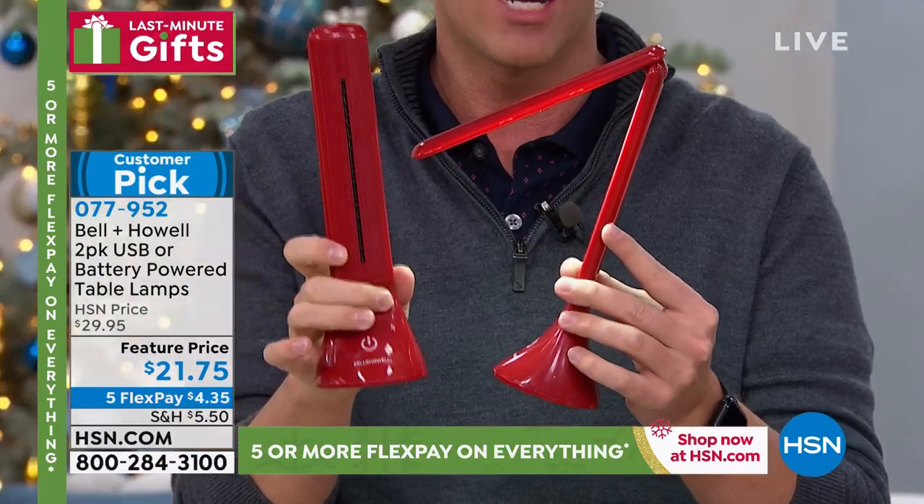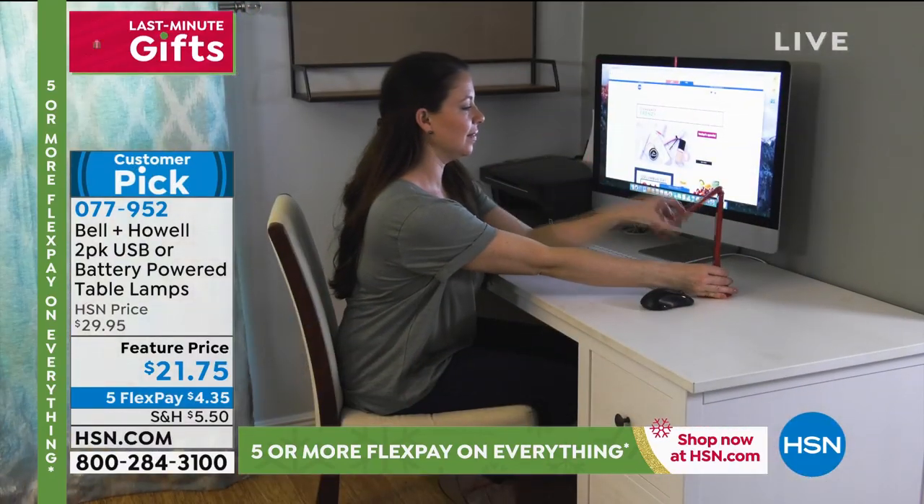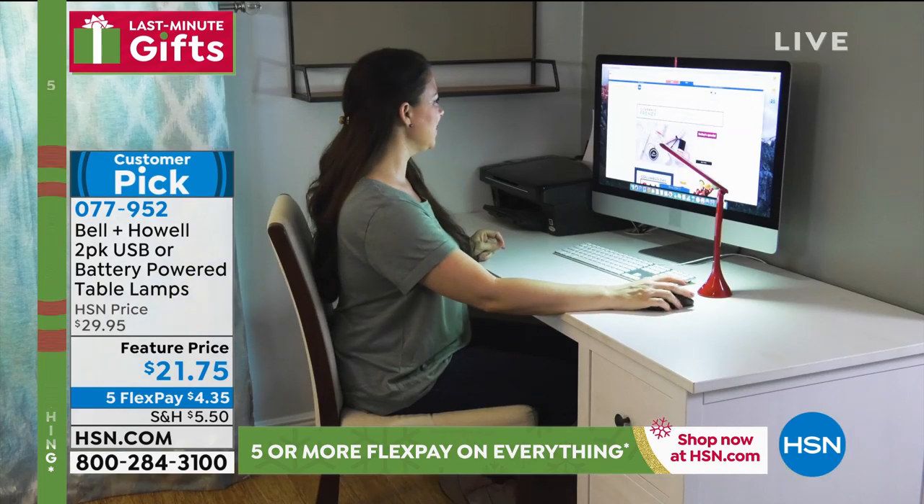But you don't just get one — as Adam pointed out, you get two. And they're gift boxed, which is fantastic because this is bow-and-go. If you want the aqua, I now have fewer than three dozen before it's completely sold out for the year. $21 and change for a two-pack.